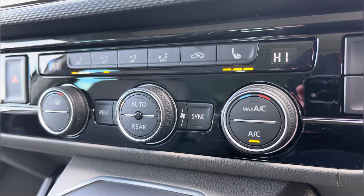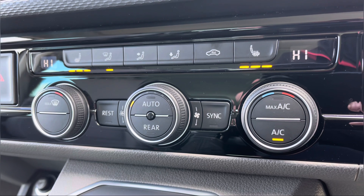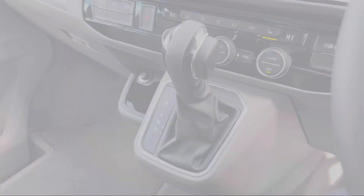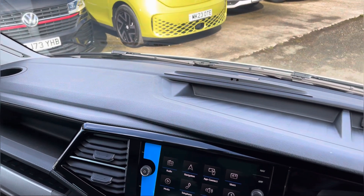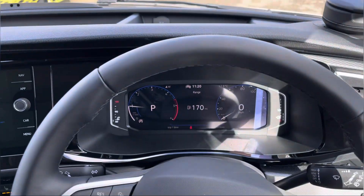Directly below our centre console is your electronically controlled air conditioning system along with the controls for your passenger and driver heated seats. Your automatic DSG shift box and additional cup holder with a couple of USB ports, and once again panning back around that dashboard we get another angle of the smaller storage compartments perfect for any smaller personal belongings you may be taking with you.